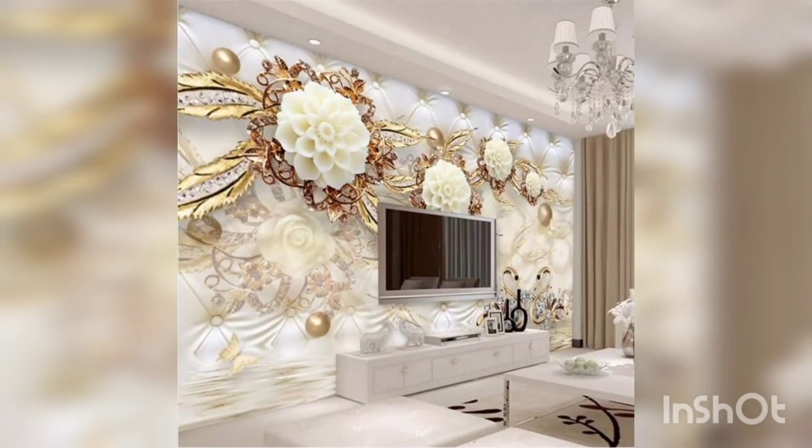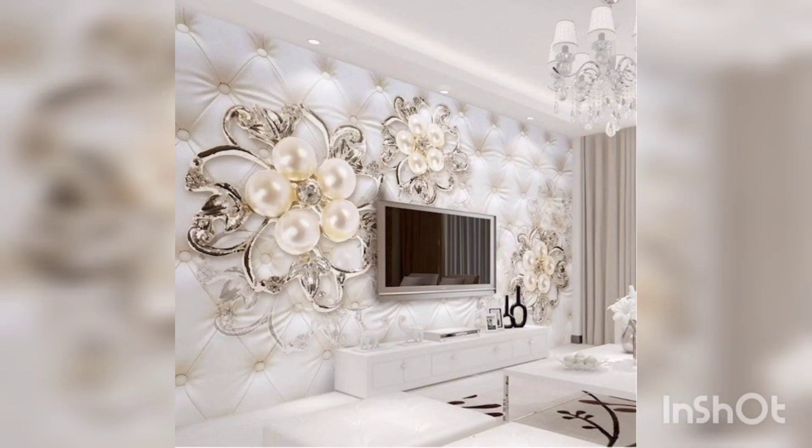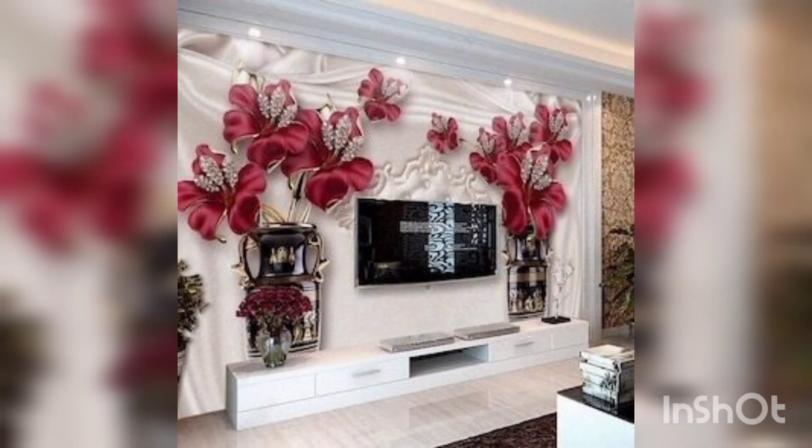There are many options for 3D wall art, including frames, sculptures, decals, and prints. Look for designs that incorporate depth and texture to create a three-dimensional effect.